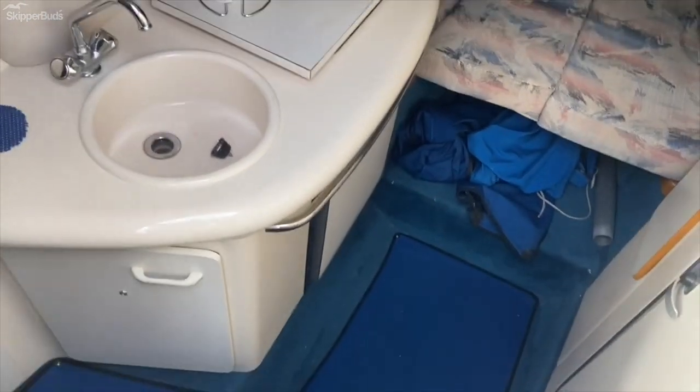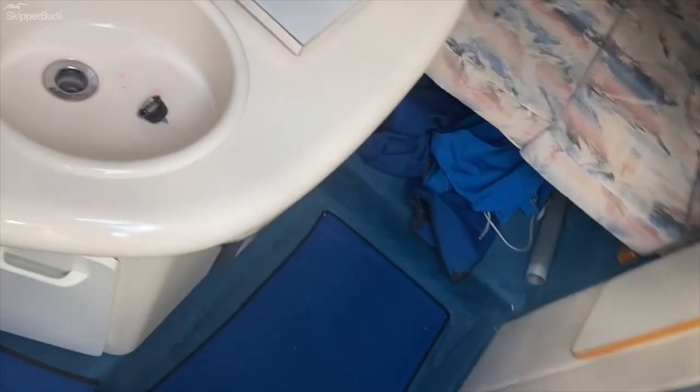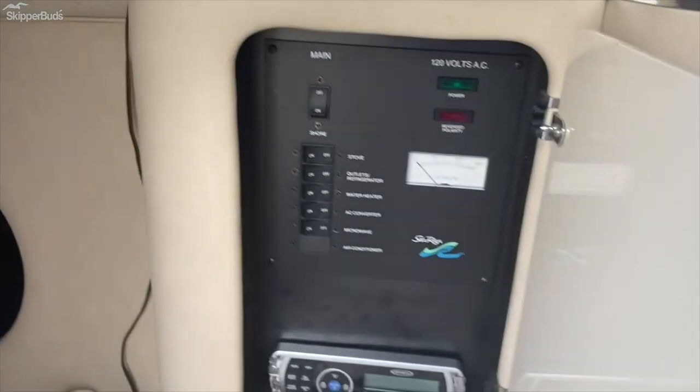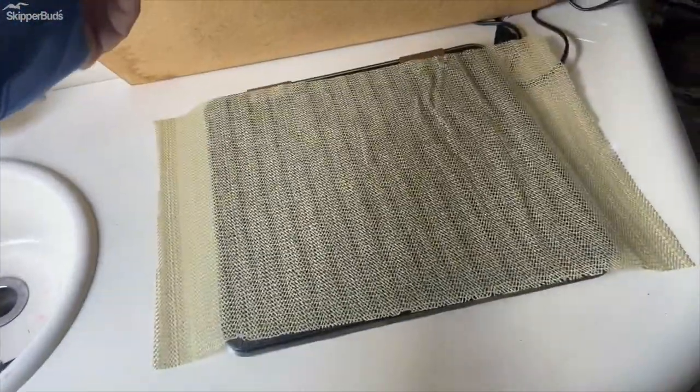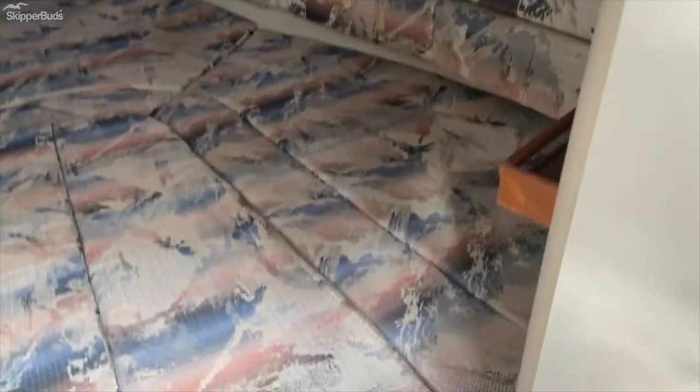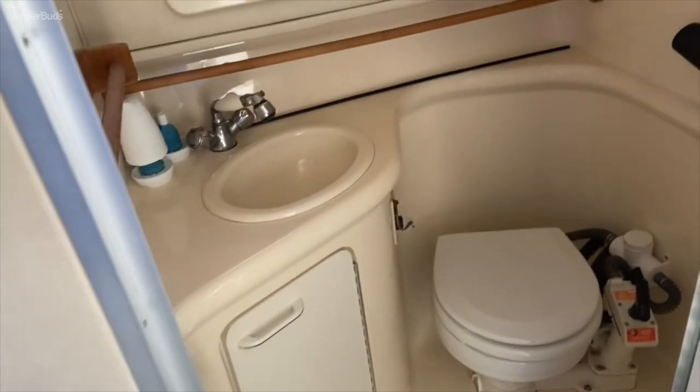Going down into the cabin, you see the galley with sink, refrigerator underneath, microwave, distribution panel, alcohol/electric stove, and a full forward convertible V-berth with table underneath for sleeping. This boat has full camper canvas — you can see some of it along the edge. Manual pump boat head with full fiberglass liner.